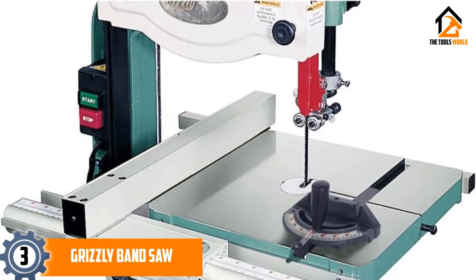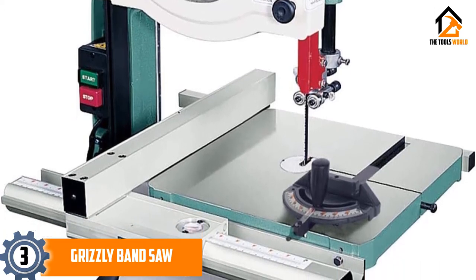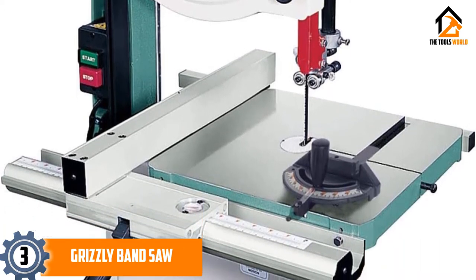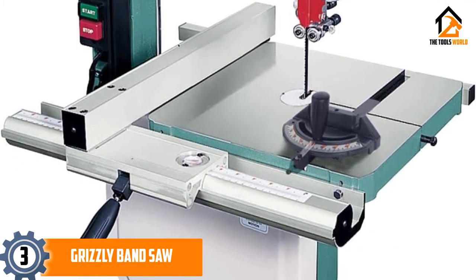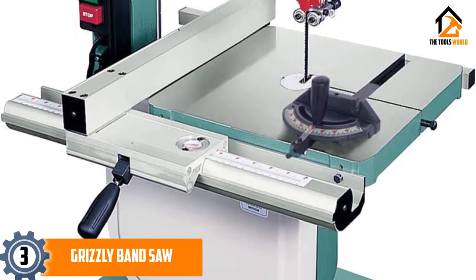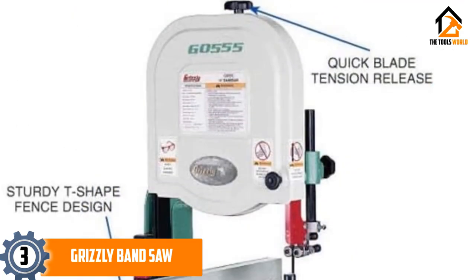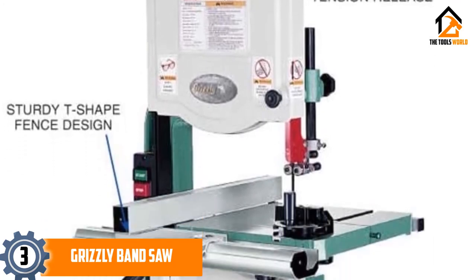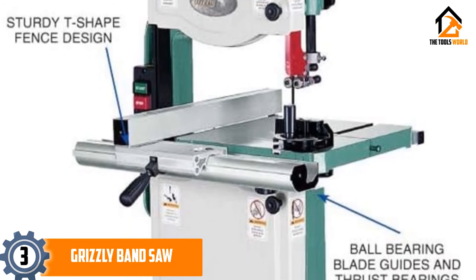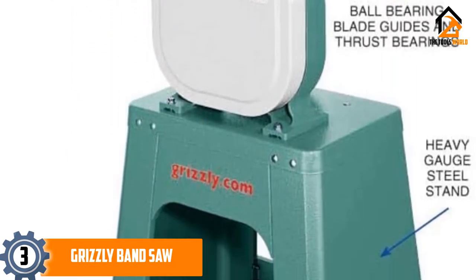At number 3, we have the Grizzly Band Saw. This Grizzly G0555 bandsaw cuts various materials accurately and quietly. It is used not only for crosscuts and resawing, but also for circles, curved, and decorative scroll cuts. It comes with features like ball-bearing blade guides and thrust bearings, a precision cast iron table with cast iron frame, heavy gauge steel stand, and computer-balanced aluminum wheels with rubber tires.